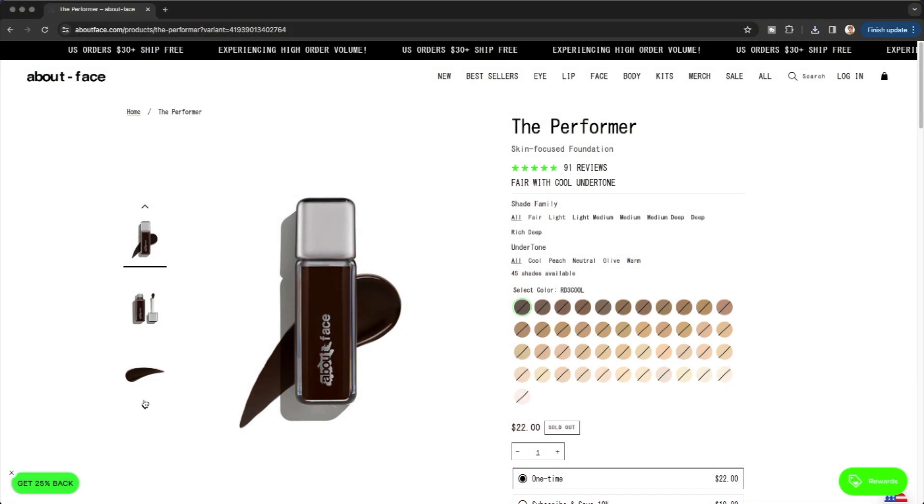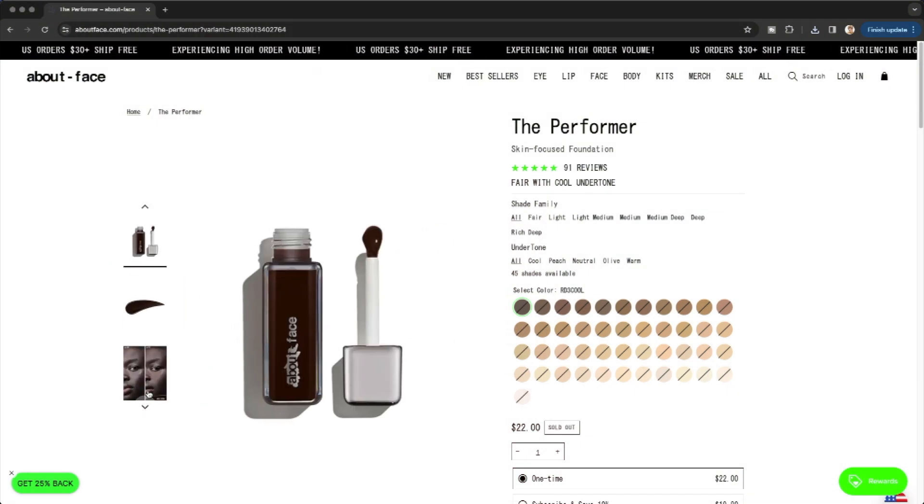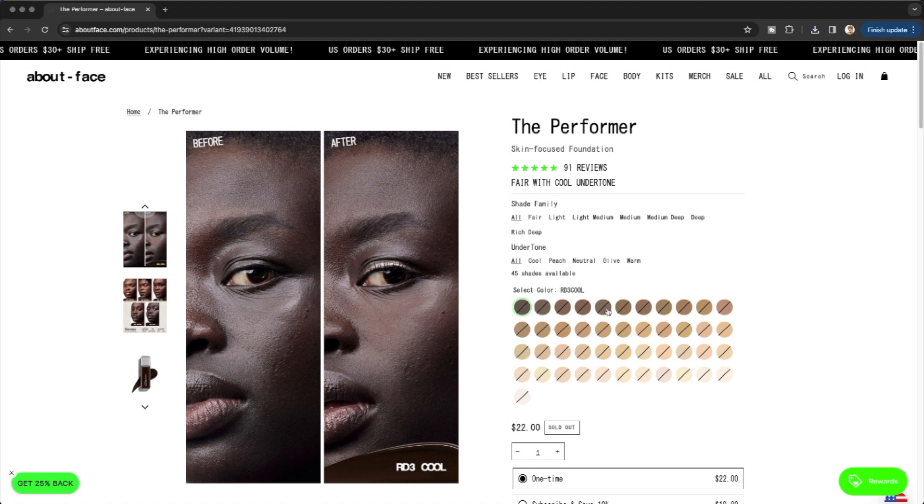My shade is 22 — let's get that out of the way. It is such a good foundation. They have all the shades: light, medium, medium-deep, deep, dark — tons of shades. It says they'll help you get shade matched in under 60 seconds.